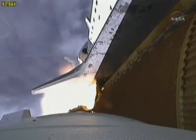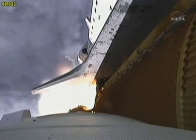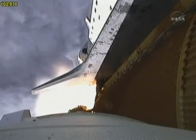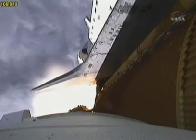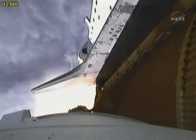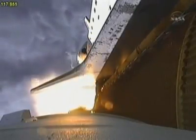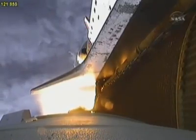One minute and 33 seconds into the flight, Endeavour flying at 1,900 miles per hour, 17 miles in altitude and 16 miles downrange. All systems continue to function well. Endeavour has three good main engines, three good power-generating fuel cells and three good auxiliary power units for the hydraulic system. Standing by for burnout and separation of the solid rocket boosters. The twin boosters together provide 5.3 million pounds of thrust to propel the orbiter towards space.